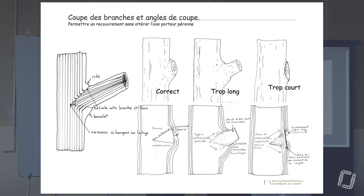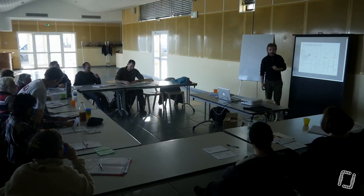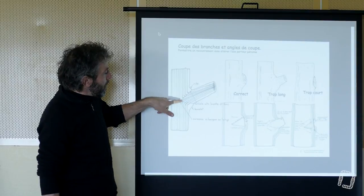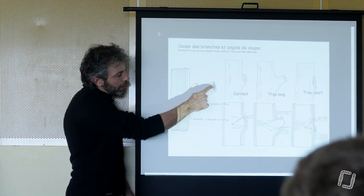Quand on doit supprimer une branche — on l'a vu hier quand j'ai fait cette petite découpe — j'aurais aimé faire une découpe d'un morceau de bois plus gros pour qu'on puisse l'observer encore plus. Quand on coupe une branche, il faut vraiment faire attention de ne couper que la branche. C'est très important. On va se retrouver à voir cette connexion entre des vaisseaux verticaux et les vaisseaux de la branche.